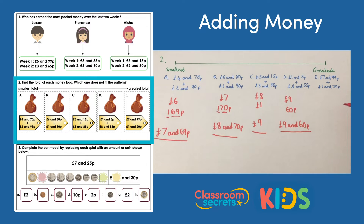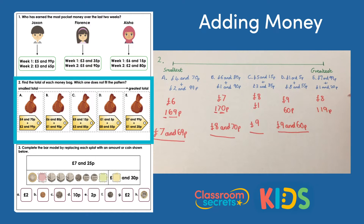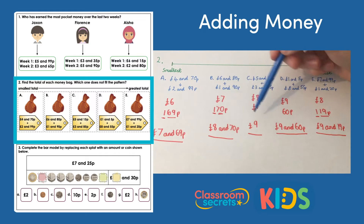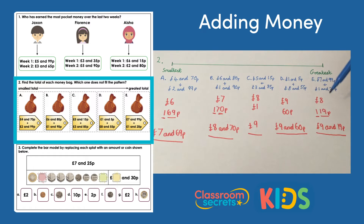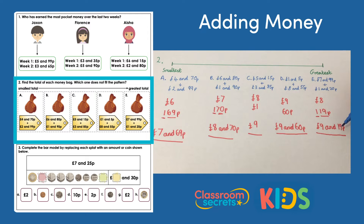Bag E: seven pounds add one pound makes eight pounds. Then 99p add 20p makes 119 pence — I've got 100 there, so exchange: eight pounds add one pound makes nine pounds, with 19 pence left. Bag E is nine pounds and 19 pence. You can see each bag gets bigger until D and E: nine pounds 60 is bigger than nine pounds 19, so D is actually the greatest and should go after E — D is the odd one out.